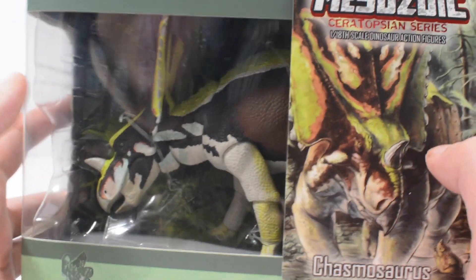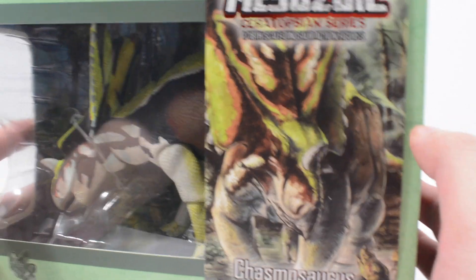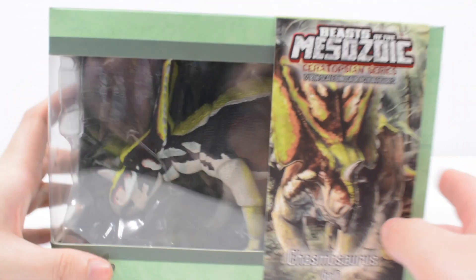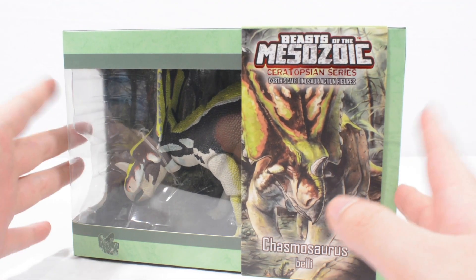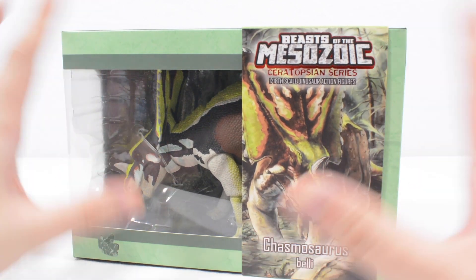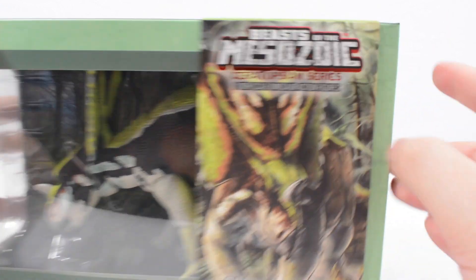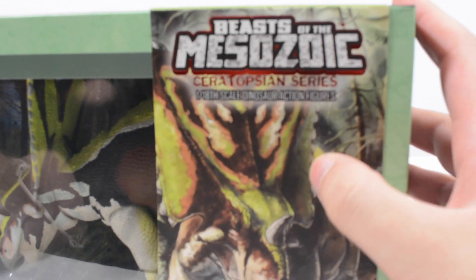A big thanks to David at Creative Beast Studios for sending this one our way. He did ask me to make it clear that this is not the final packaging — this is sample packaging. The final figures will have a bit thicker card and a matte finish. But I have to say, as it is, it doesn't look bad. This looks like something you would find on shelves anyway.